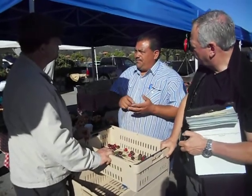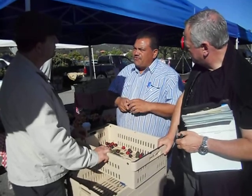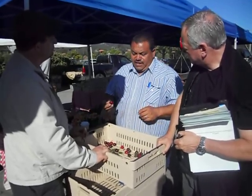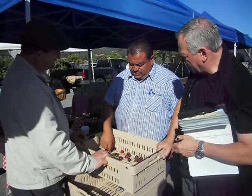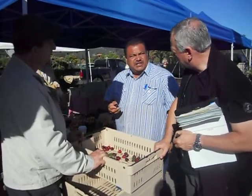We have Brooks, Larian — there are about three varieties of cherries where the color is supposed to be just red, not black. And then we have the other cherries, which are the black cherries. This one is Lapins — a new cherry.